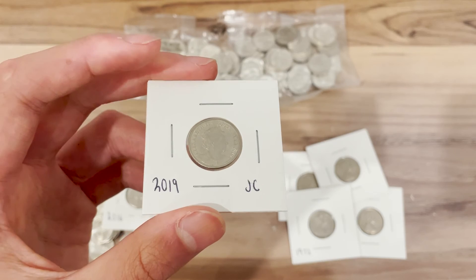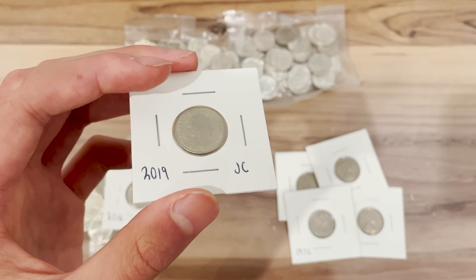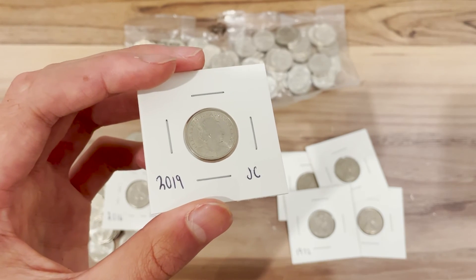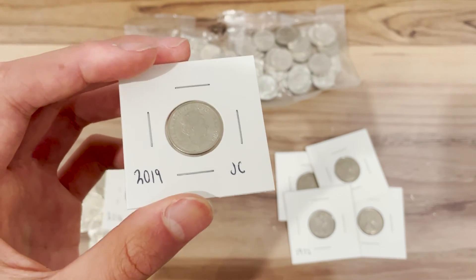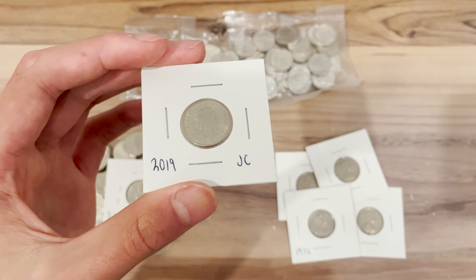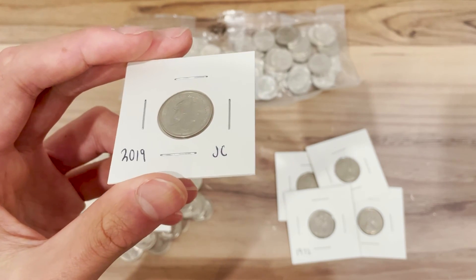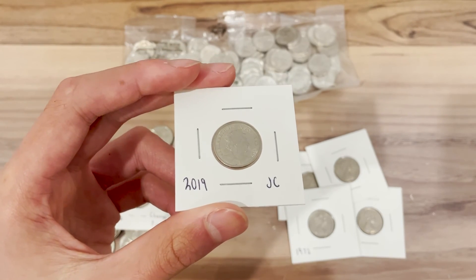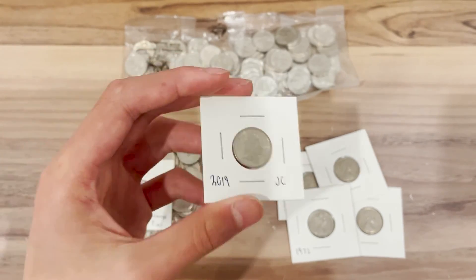We really don't know what the final mintage is going to be yet — whether it will be high making it a relatively common coin, or about the same making it still a rare coin. With the amount I've seen, I honestly think it's going to be still relatively low mintage, but not as low as the figure in the last report. But that's just my opinion — we'll have to wait and see.